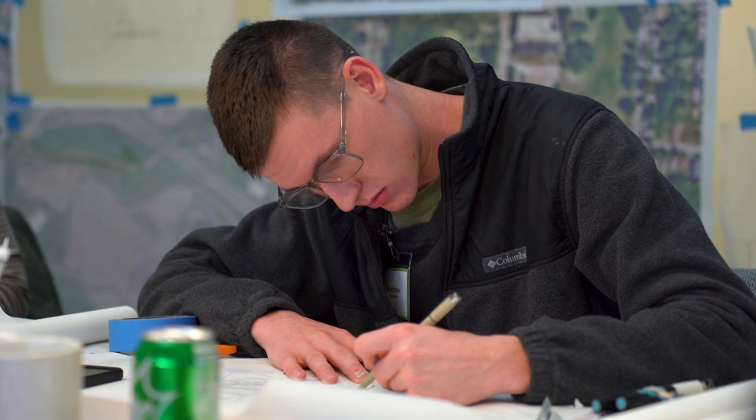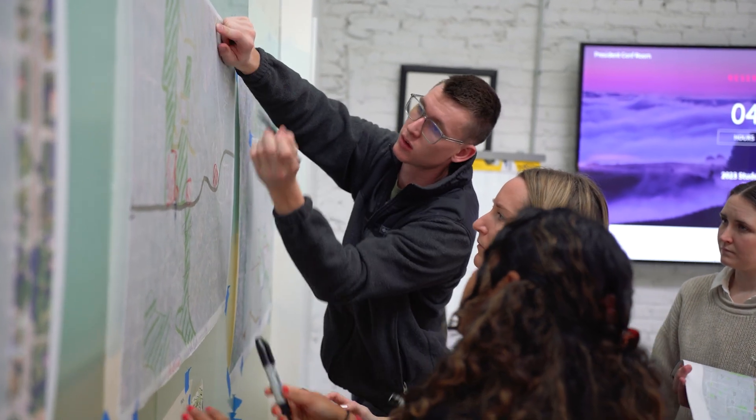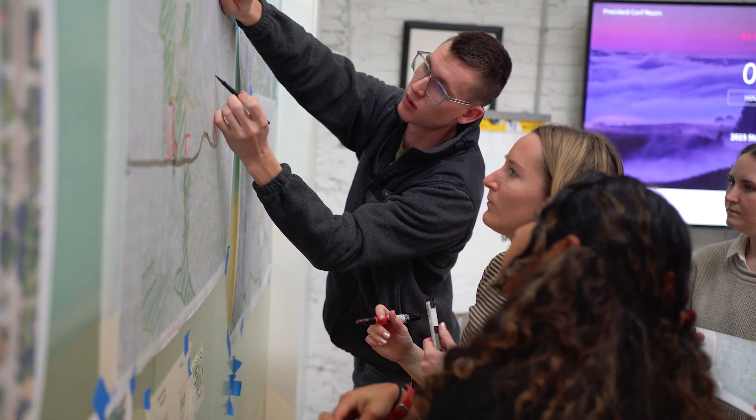I was the only landscape architecture student in my group, so I was able to bring a focus on the smaller scale and more of the details. It was fun being able to interact with people who think more on the broader scale and on the policy side of things. My favorite parts were actually in-house — I just love working with people, so the whole teamwork environment was my favorite.